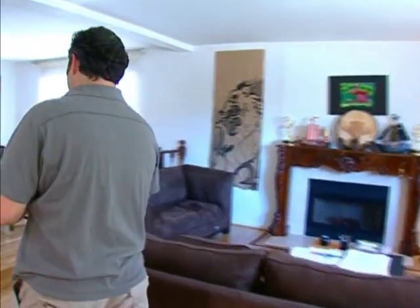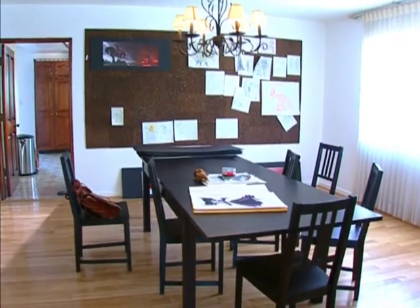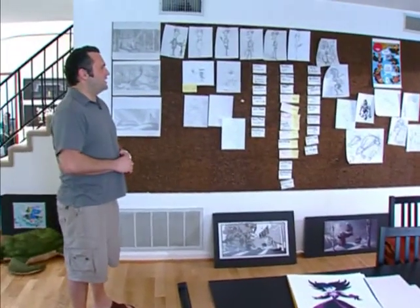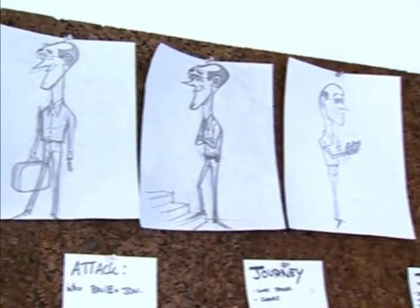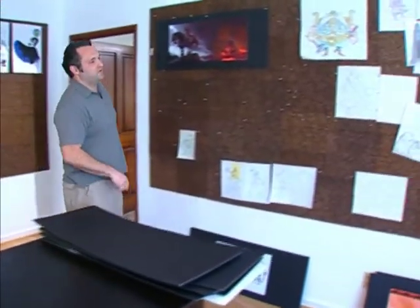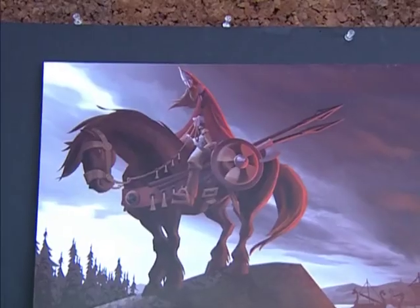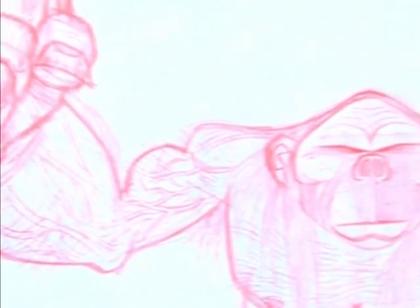And then we have the dining area, also used for meetings. Once we get ramped up into production, this would probably all be filled with cubicles. There's some random artwork hanging up from different feature films, and also from some of the TV projects that we have.